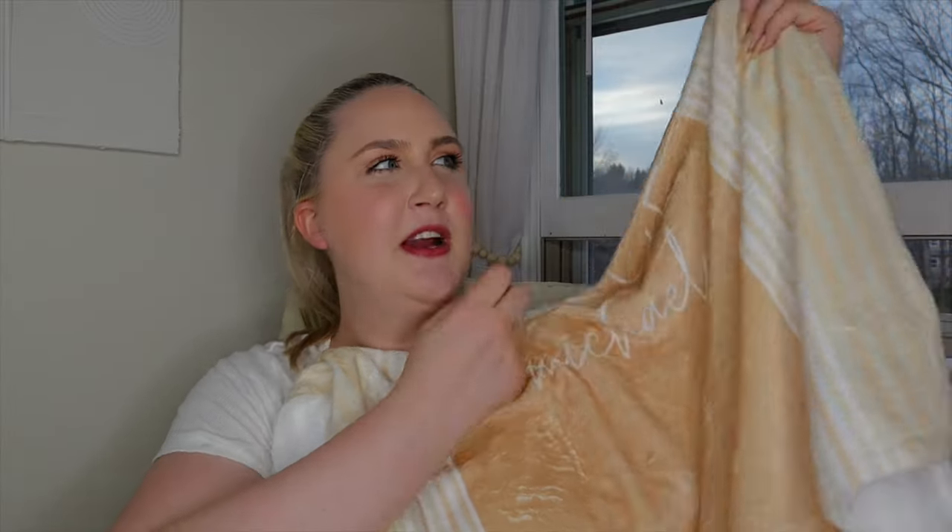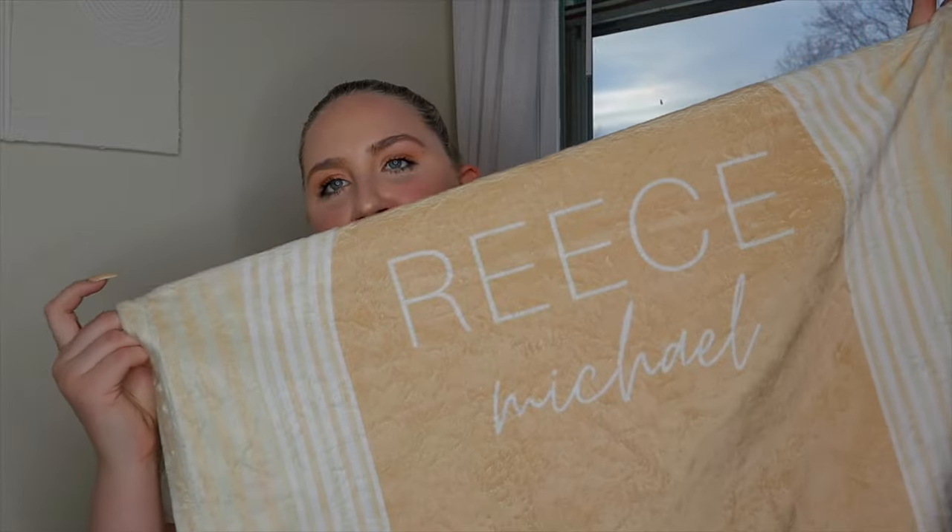The last thing is a custom name blanket that says Reese Michael. I got it from a small Etsy shop — she was super nice and willing to make color changes for me. I love this shade of beige, though part of it has a slight greenish hue which isn't my favorite, but it is what it is. He obviously doesn't sleep with blankets yet, but one day it'll be really cute for him to cuddle with at night.